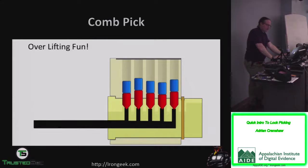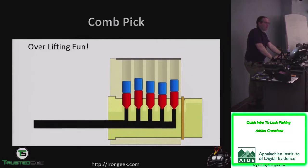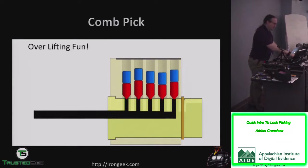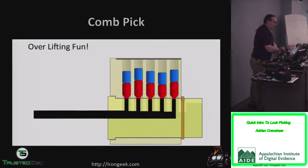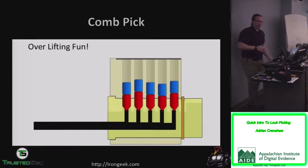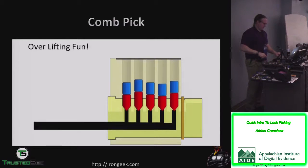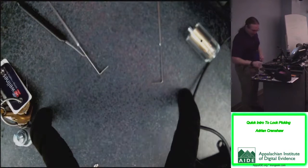There are other ways of picking. Some locks have so much room up in what's called the bible of the lock — where all the pins retract — that you can push everything up into the bible and still be able to turn it. That's a type of over-lifting attack, and you do that with comb picks.